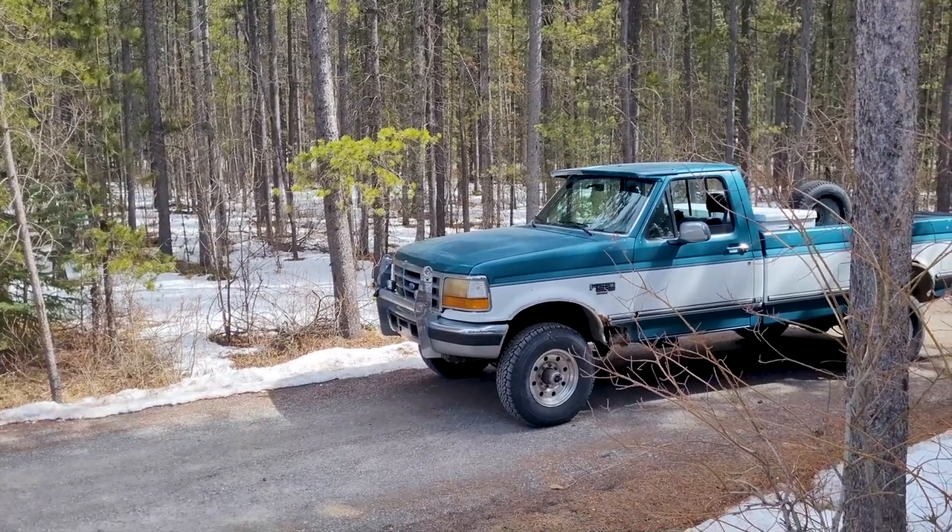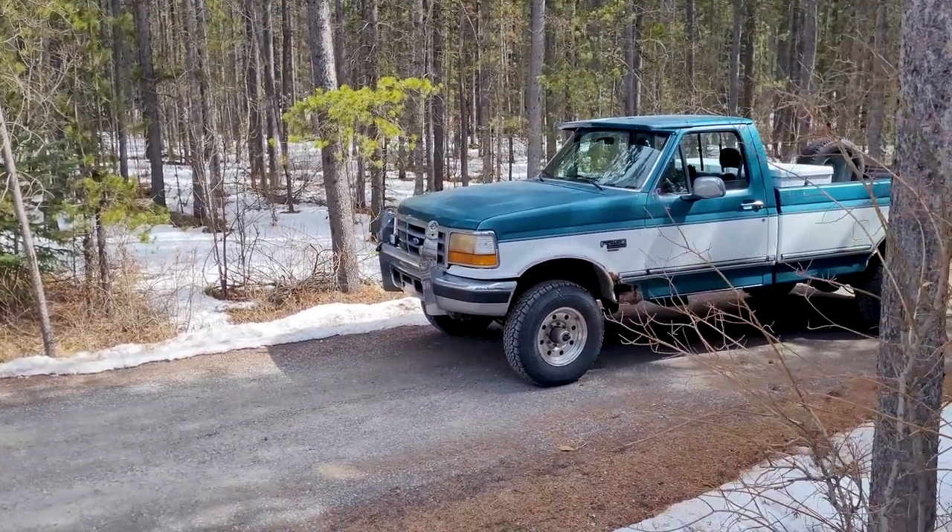Those two vehicles are not going anywhere. It's going to be a quick video and I'll kind of fill you in.